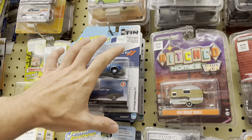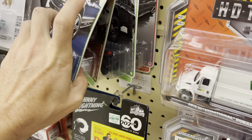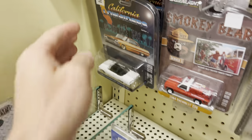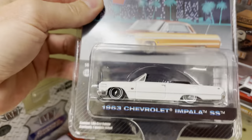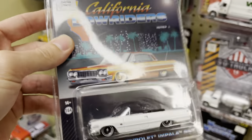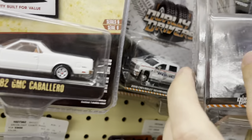Next up on our Diecast 2023 Fun Train is another Hobby Lobby. I see an orange lowrider — the Caprice. Another lowrider too. The 63 Impala SS — these are so great. We did find this in the Guarini. The Camaro. The Nova still here.